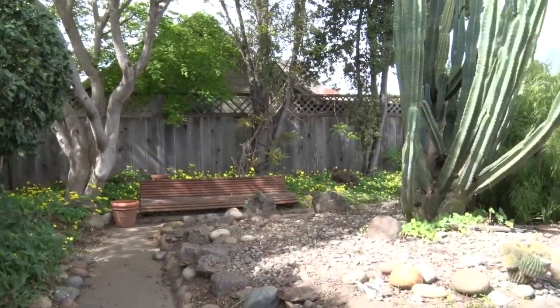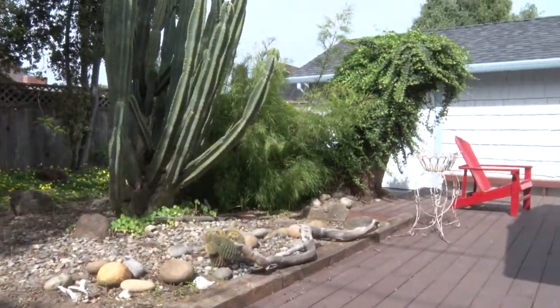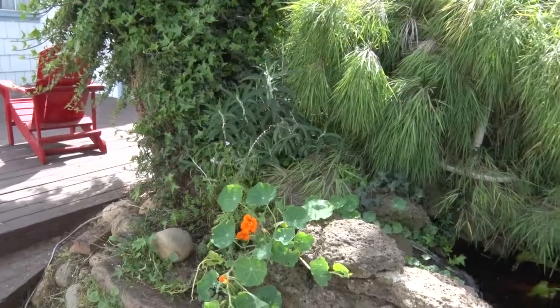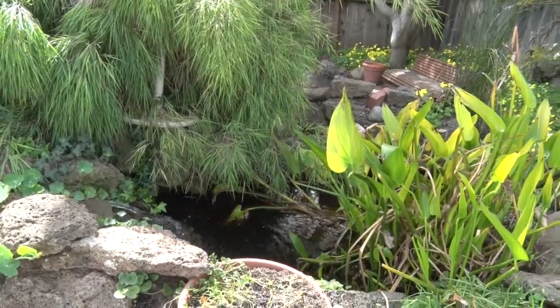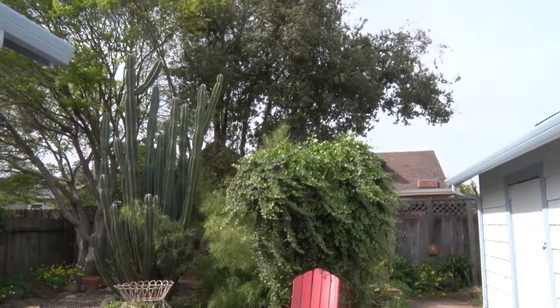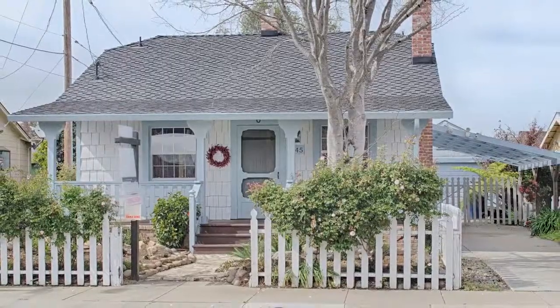Last, and certainly not least, is the beautiful and private backyard, with a pond and waterfall. Come visit this lovely home in a great Watsonville neighborhood.